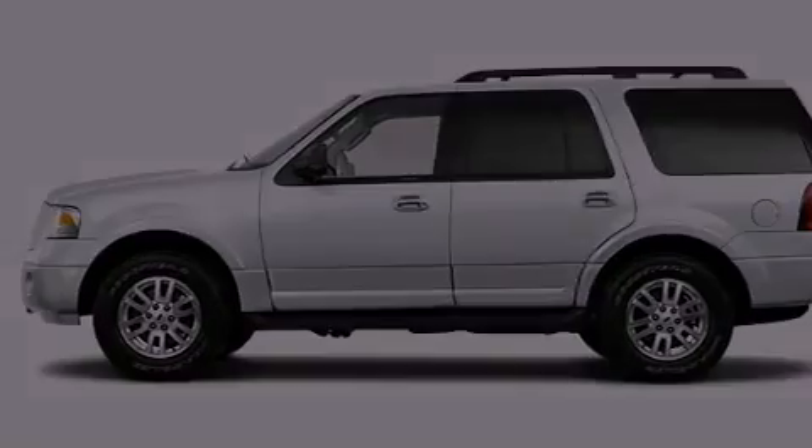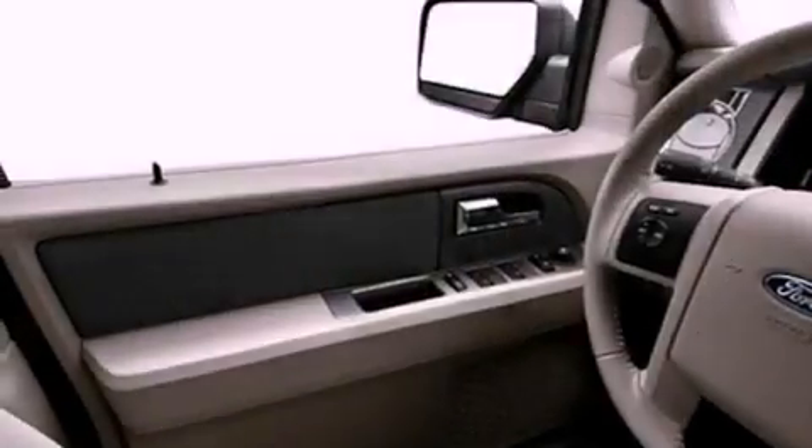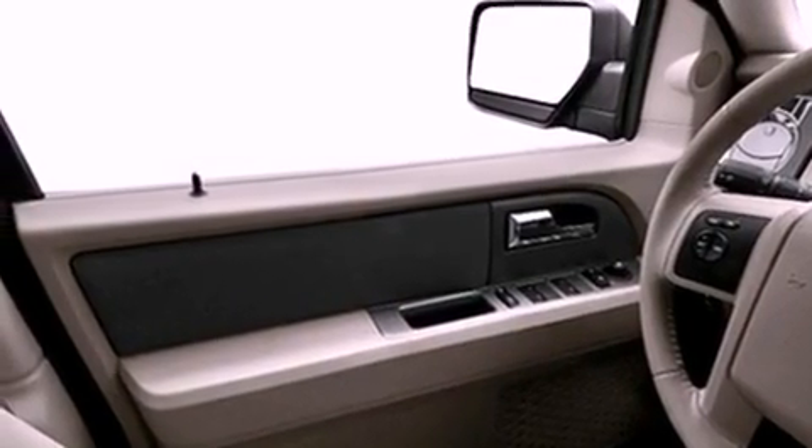Its top features include adjustable driver pedals, a power driver's seat, cruise control, a premium audio system, a leather-wrapped steering wheel, and a trailer hitch receiver.